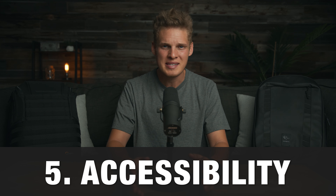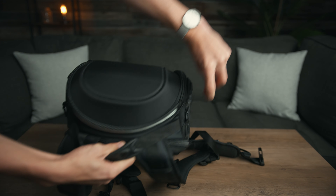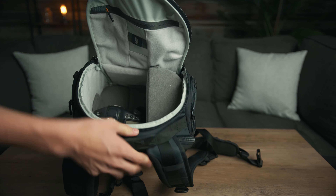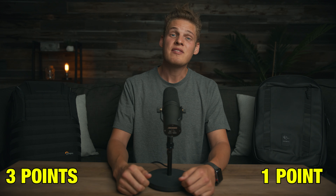The fifth comparison is accessibility — how quickly and easily you can grab things from inside the bag. When you're on a shoot, time is money, and the quicker you can get into your bag the smoother the shoot will go. Both backpacks have side zipper pockets for quick access to grab a lens, but the Lowepro also has a top zipper which lets you unzip just the top of the bag and reach in without unzipping the whole thing. Because of that, the point goes to Lowepro.